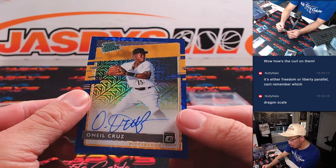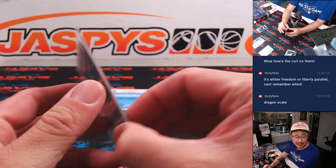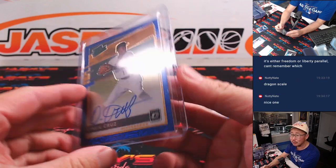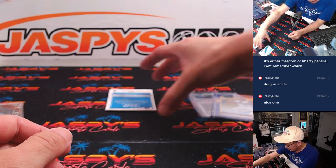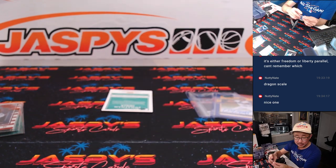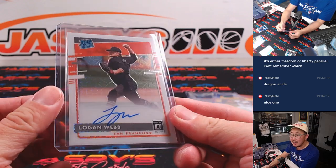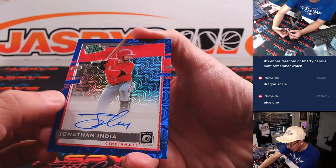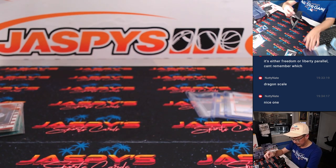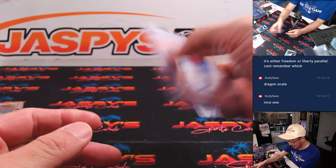And we've got Oneil Cruz, rated prospect autograph for the Pirates — 81 out of 99. That's going to be for Zachary. There's a little bit of bend to it, but the top loader will straighten him out. Then we've got another nice player here — rated rookie Logan Webb for the Giants. Brett with the Giants, 76 out of 99. And we have a Jonathan India rated prospect autograph as well — not too shabby. That will be for the Reds, that's for Jason K., 3 out of 99.